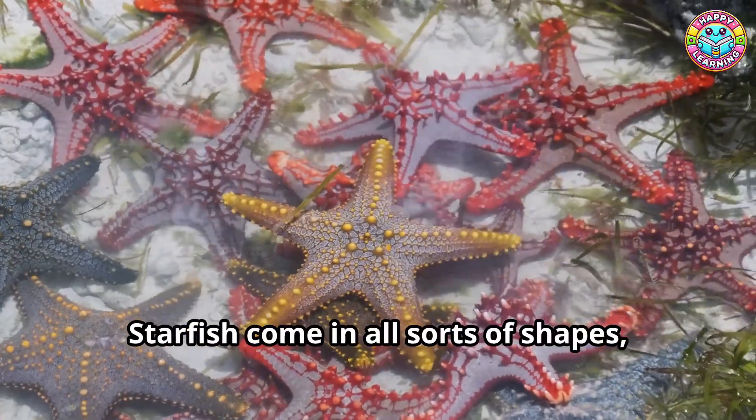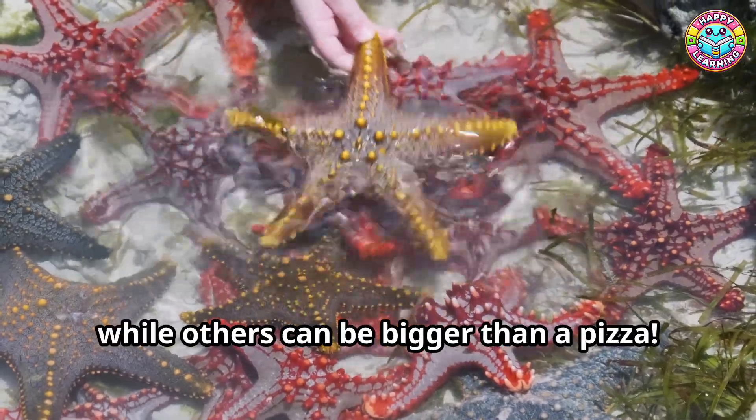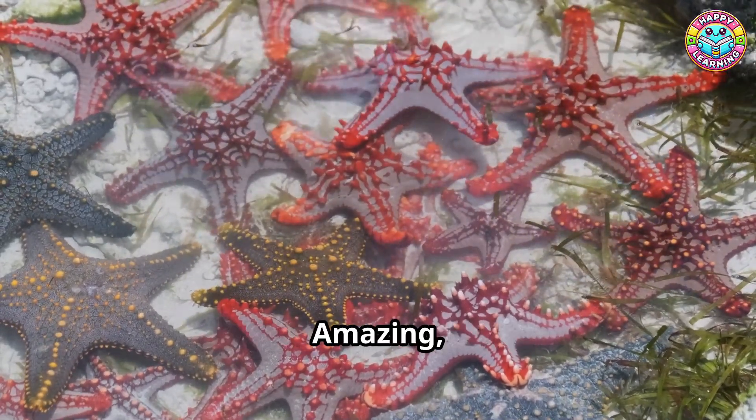Starfish come in all sorts of shapes, sizes, and colors. Some are as small as your hand, while others can be bigger than a pizza. And guess what? If a starfish loses one of its arms, it can grow a new one. Amazing, right?